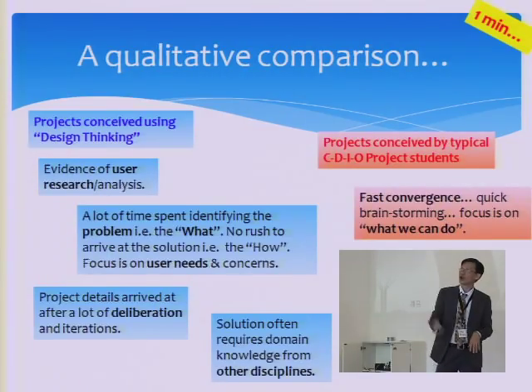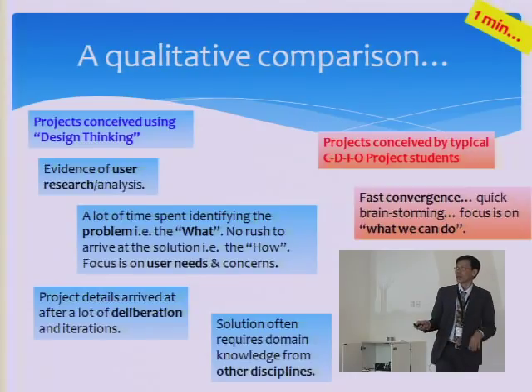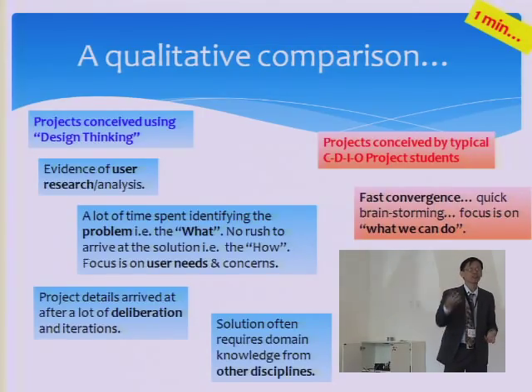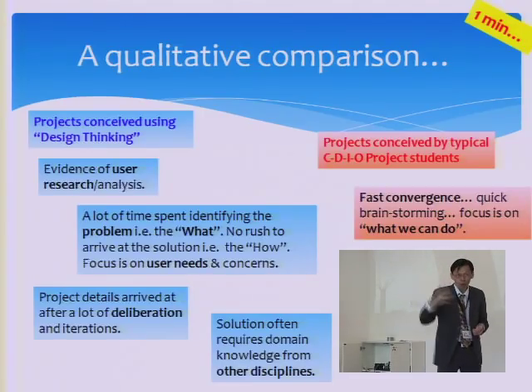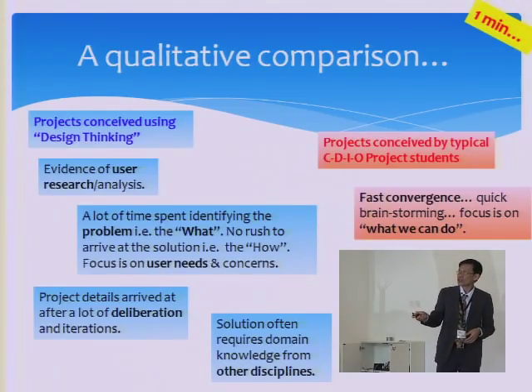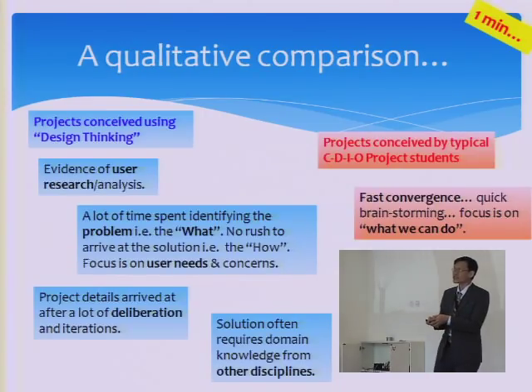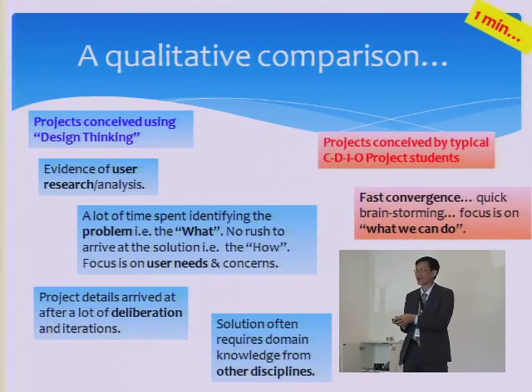I put down this qualitative comparison because it's hard to do a quantitative comparison between before and after design thinking. What we observe is that in using design thinking, there is some evidence of user research. Compared to before, when we sent students out and they came back with problems and solutions but we didn't know if they had interviewed the user, this time we want them to do user research and analysis and provide evidence of those things. You can see that we focus on identifying the problem — the 'what' — instead of the solution, the 'how'.